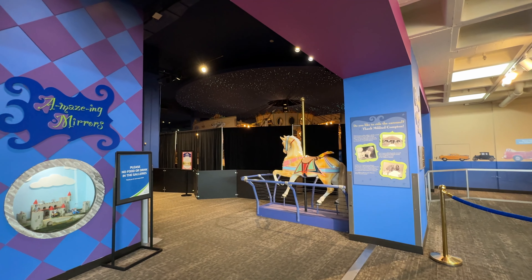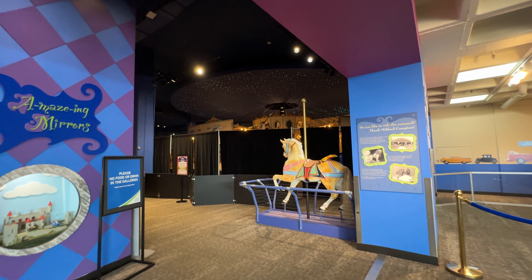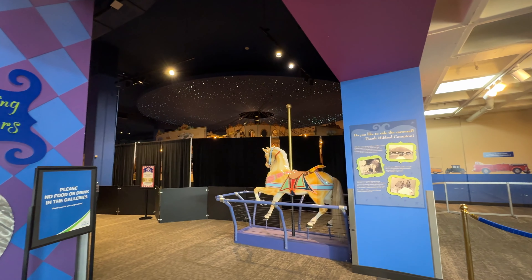The carousel is being fixed, but I can see parts of it. It's called the Carousel Wishes and Dreams.